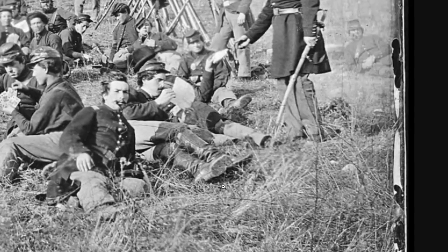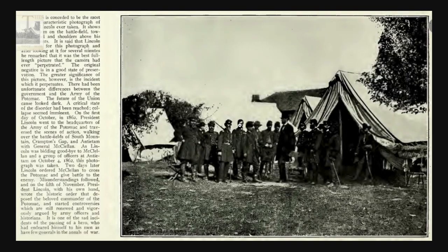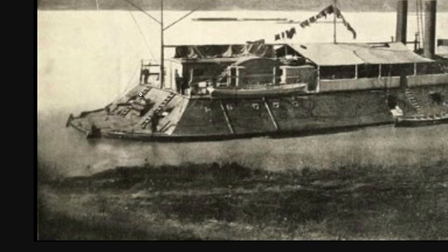These two men are see-through over here, having a chat — transparent legs, transparent trees. These guys are just flopping around, and if you follow them and look very closely, it's almost like you can see continuations of the background behind them. We have Abe with our awesome filter. Notice how Abe is always in the same position — what a weird guy. He's always just looming. The caption says: Secret Service guide directing Brady to scene of action pointing toward the edge of the woods where General Reynolds was killed at Gettysburg.